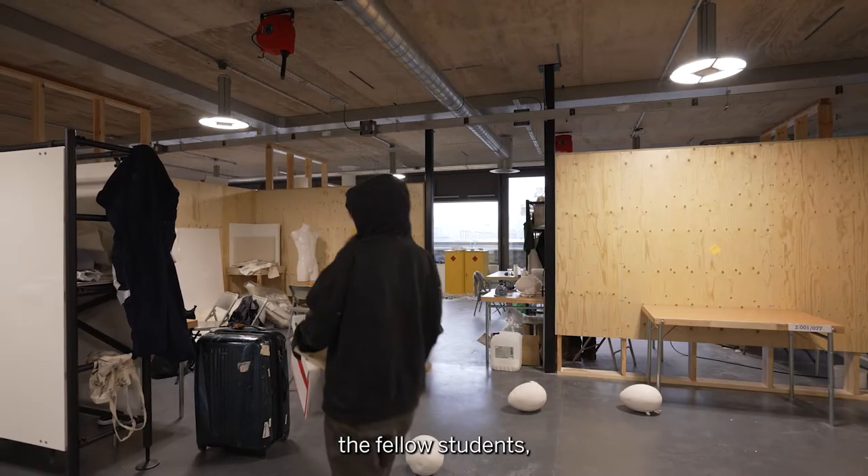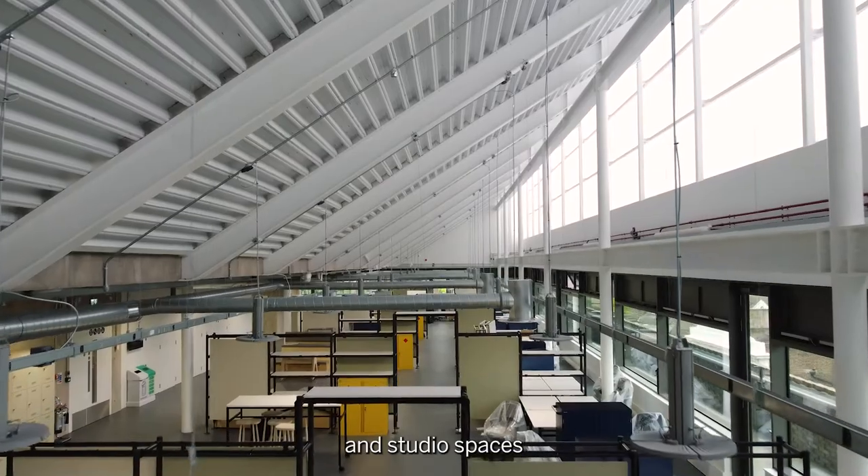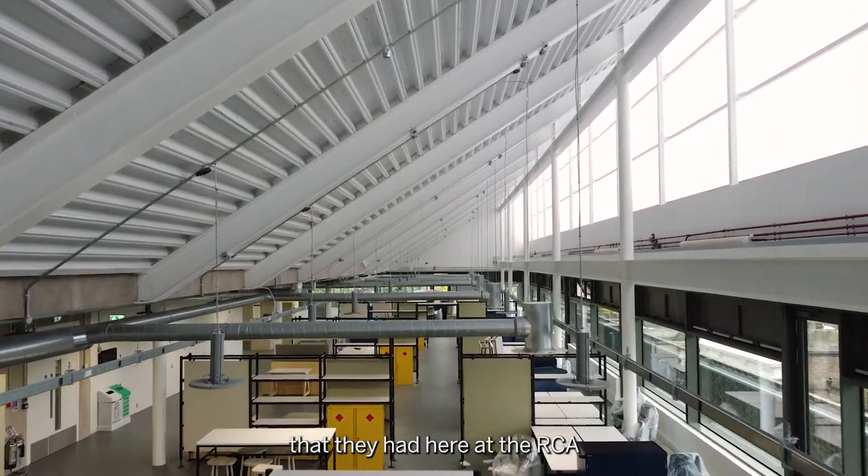not been for the faculty, the fellow students and of course the amazing labs and studio spaces that they had here at the RCA in Battersea.